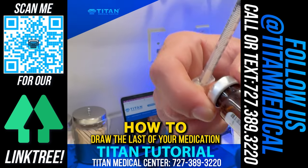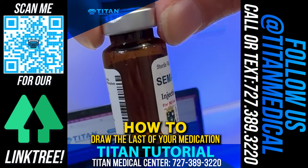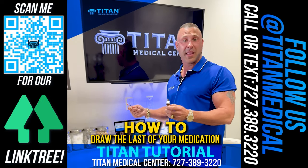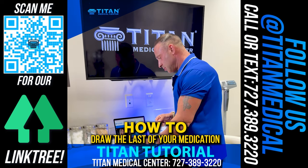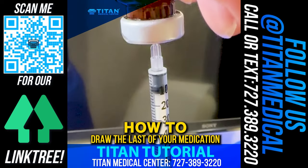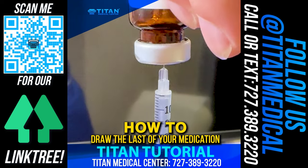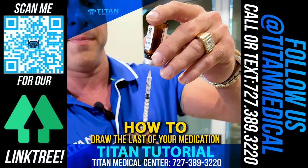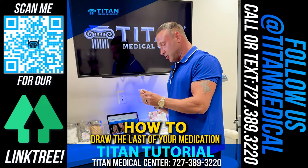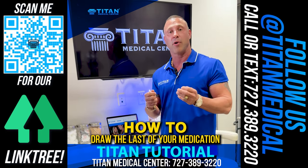Next is real-world use — semaglutide. A lot of patients take semaglutide, and a lot of people complain about not being able to get that last little bit. That last bit might be one or two weeks' worth of medication, so it's important to get. At that point, go to the side again and pull that medication going halfway with the needle at the beginning. That way you can get all the medication you need. That's another tutorial from us at Titan Medical Center showing you how to draw all your medication out of your vial properly.